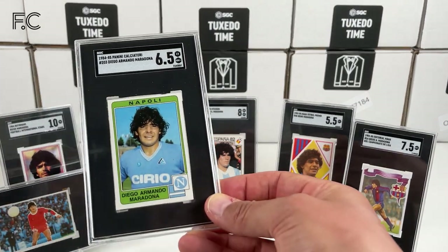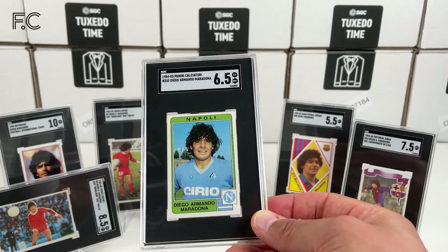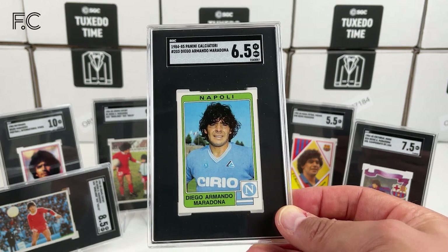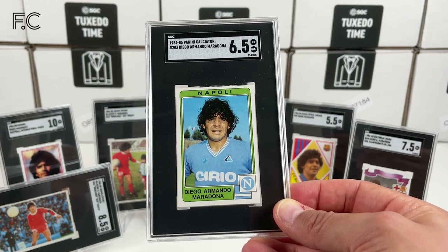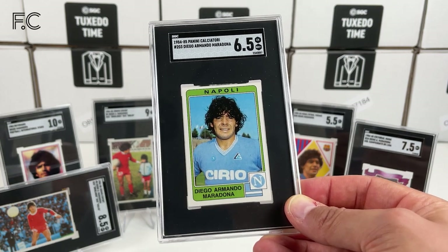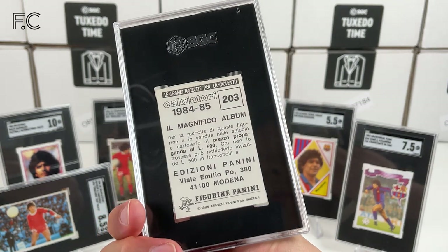Next we have a 1984 Panini Calcio Maradona — wonderful sticker from while he's playing at Napoli, his first year at Napoli, just signed. And that's a 6.5. Love this early Maradona sticker from Panini.